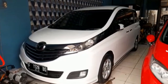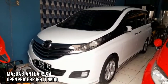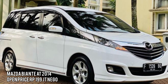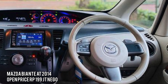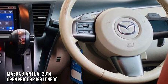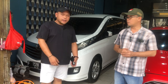Ada Mazda Biante, luxury MPV, tahun 2014. Plat genap Bogor Kota, warna putih. Kilometernya 109.000. Harganya 200 jutaan nego.